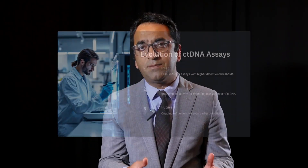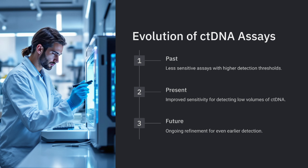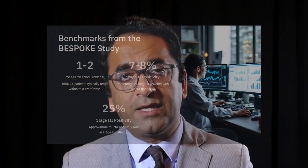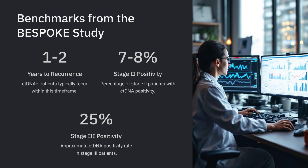There are multiple assays in this space, and the same assay may not be equivalent to what it was in studies from a few years ago. Knowing these benchmarks — ctDNA positivity rates of anywhere from 7% to 8% in stage 2, and about 3 times more in stage 3, up to around 25% — gives an idea of what to expect from test results before they even come back, when seeing a patient with stage 2 or stage 3 colon cancer.